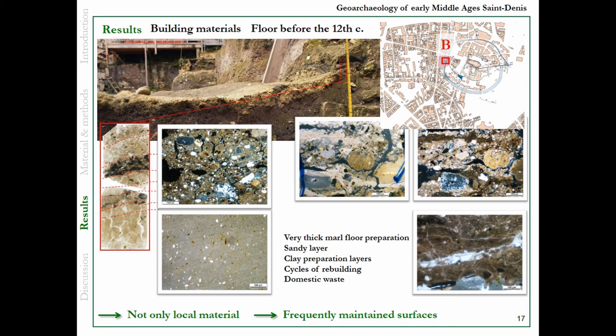Here we have not only local material, because this clay is not carbonated — so it doesn't come from the substrate — and these are frequently maintained surfaces. It's very small, but there may be around 20 layers of clay.